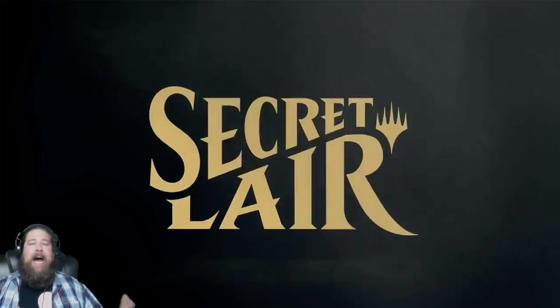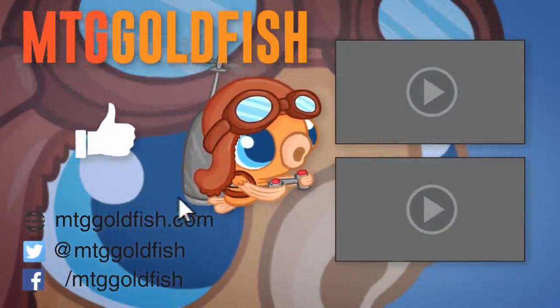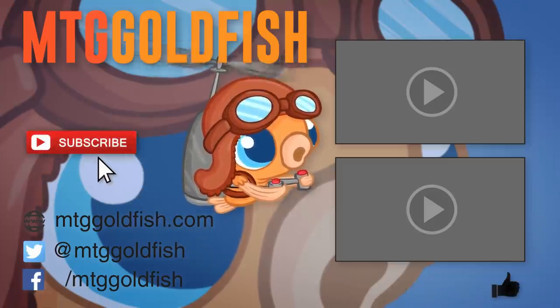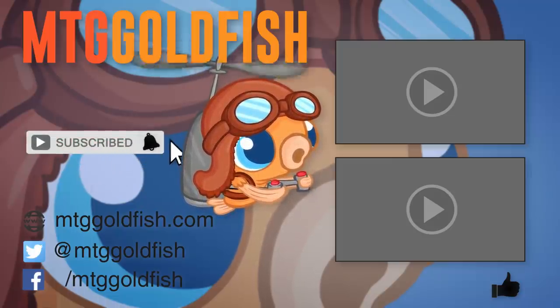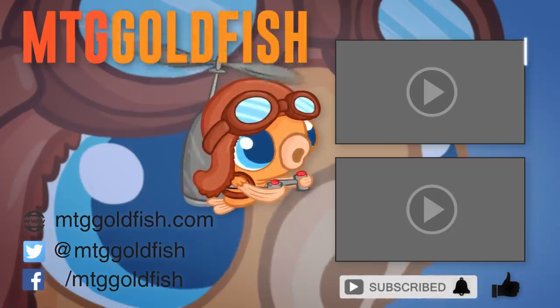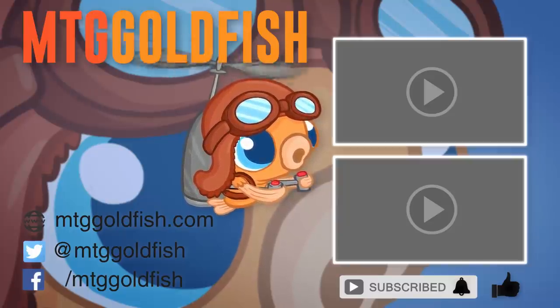Thank you so much for watching. I hope you all enjoyed it and I will talk to you soon. If you enjoyed it, help us out by clicking that like button down below. And to keep up on all the latest and greatest, click that subscribe button, and don't forget to hit that bell icon to get alerts whenever we have new videos. Check out some of our other sweet videos here and here.